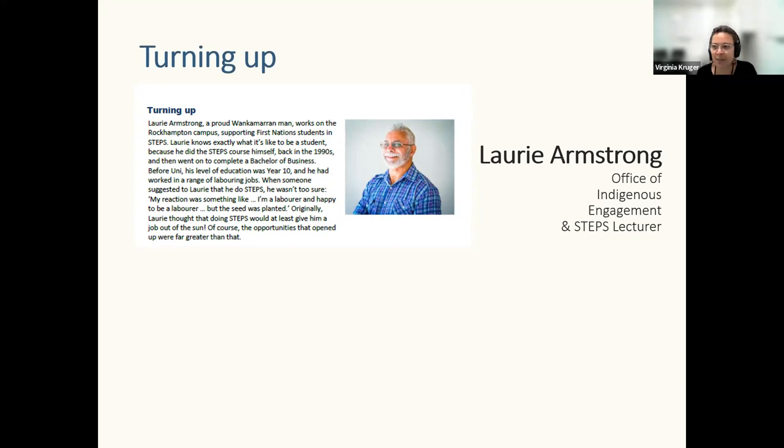Laurie is one of the lecturers in Steps — you may come across him in Indigenous Australians and Education or Health. He started as a TEP student and strongly believes that just showing up is the biggest hurdle you get through to start your study for the day, session, or term. Just showing up means you're getting yourself there, and from there everything else can only improve. As he says: I believe one of the most important things a person can do to achieve success is to turn up.